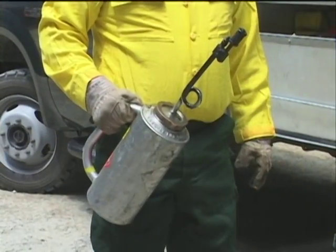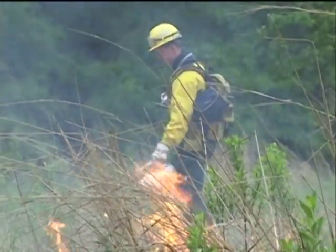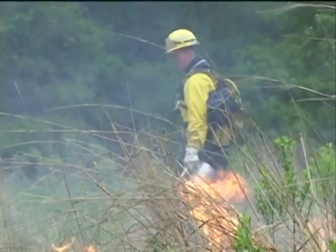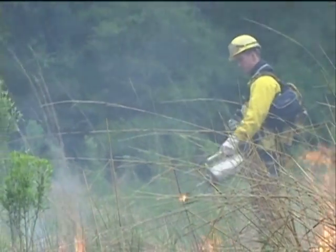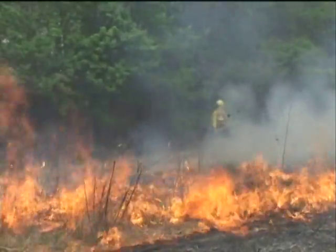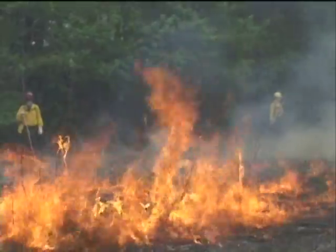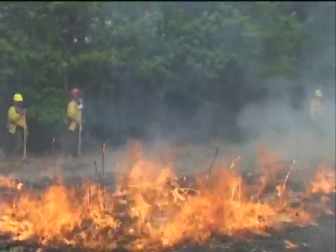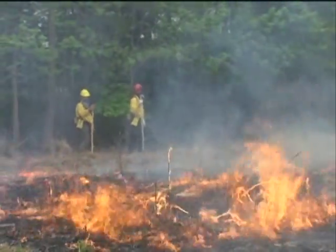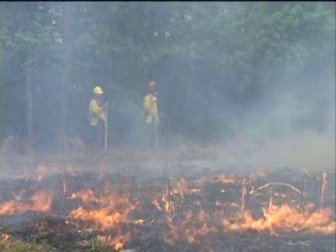A drip torch is an essential wildland firefighting tool. Many people unfamiliar with wildland firefighting techniques wrongly believe that setting an additional fire with a drip torch is counterproductive. However, fighting fire with fire is an extremely effective way to combat wildfire. By consuming all the fuels on the ground ahead of the wildfire, when the two fires meet, there is no more fuel for either fire to continue burning.